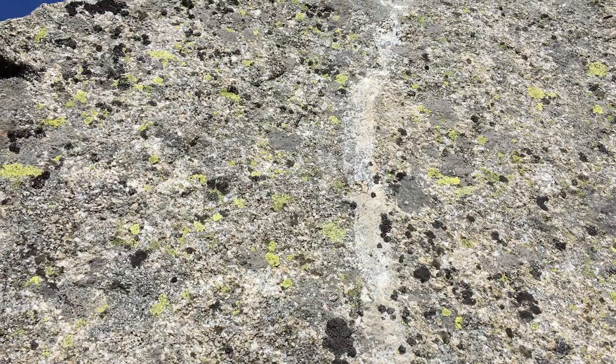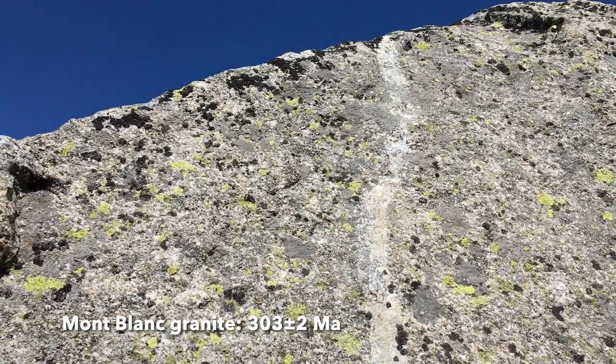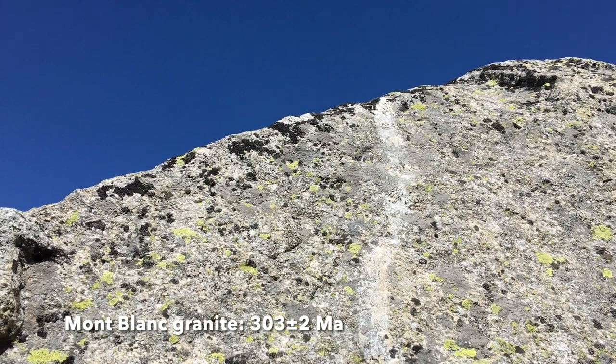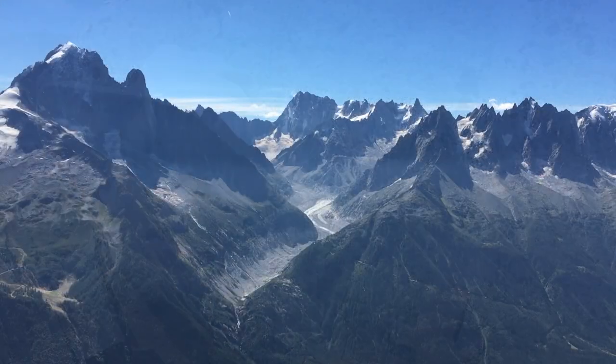This is a chunk of the Mont Blanc granite. It's a late Hercinian — Variscan — granite, with a nice aplite vein running through it. Typical facies for the rocks of the heart of the Mont Blanc massif.